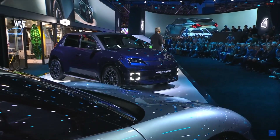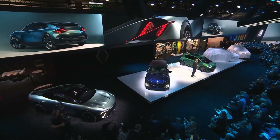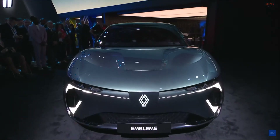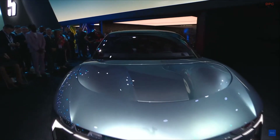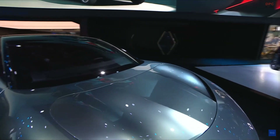Never was sustainable mobility — real sustainable mobility — so close. The car is a kind of a manifesto for technological innovation. It shows that automotive still has a lot under the accelerator pedal, and automotive can still bring emotional products to the market.